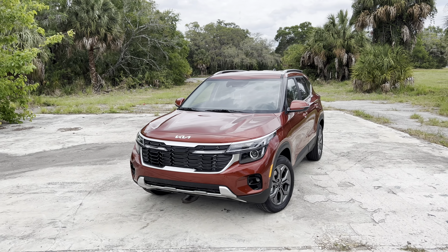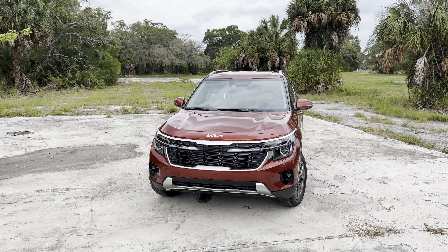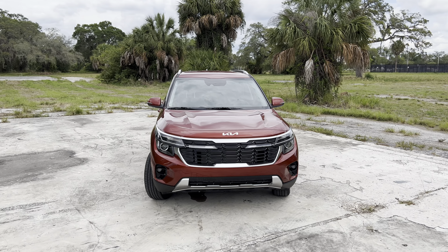For the last three years, the Seltos has been a pretty well-selling subcompact SUV sold by Kia. For 2024, the Seltos receives an interior, exterior, and in some sense a mechanical refresh. Outside, the 2024 Seltos gets new light patterns both for the front and rear, an updated front fascia design, as well as different wheel options.